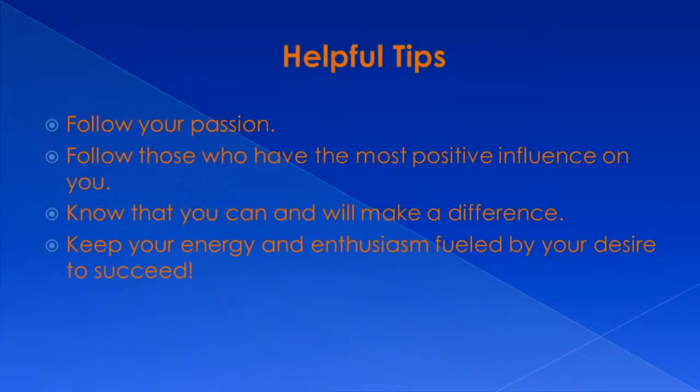Some helpful tips for a career pathway: always follow your passion. Follow those who have the most positive influence on you. Know that you can always make a difference once you set your mind to that. Always keep your energy and enthusiasm fueled by your desire to succeed.